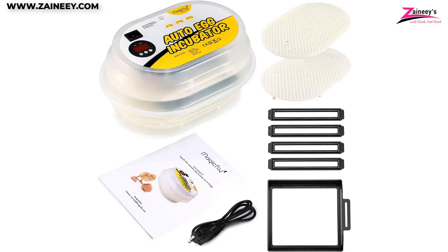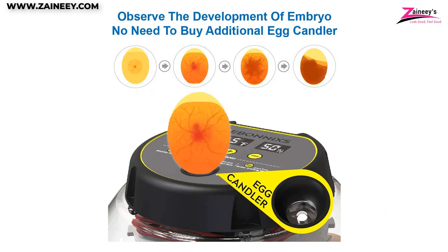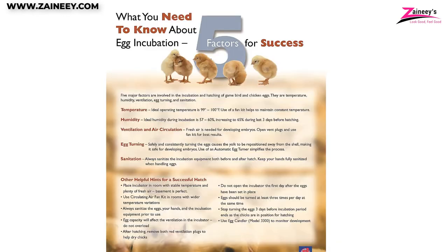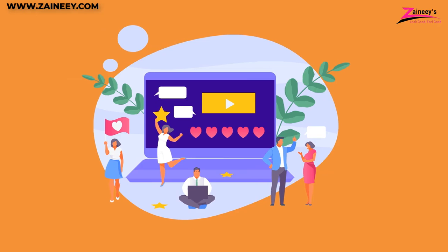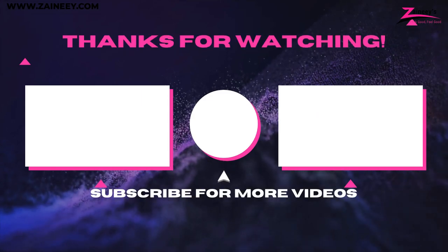Whether you're looking for a basic incubator or something with more advanced features, with our top picks you're sure to find the best egg incubator for your needs. We've chosen the most ideal incubators based on their superior temperature regulation, egg capacity, stylishness, and above all else, affordability. We hope this video has helped you make the right choice. If you're interested in buying any of the products mentioned, kindly click the links in the description box below. We'll also be looking forward to seeing your comments and suggestions. If there is a product you'd like us to review, let us know in the comments section and our research team will be happy to make a review of it. Kindly subscribe, like, and share this video. Thank you for watching and we'll see you in our next video.